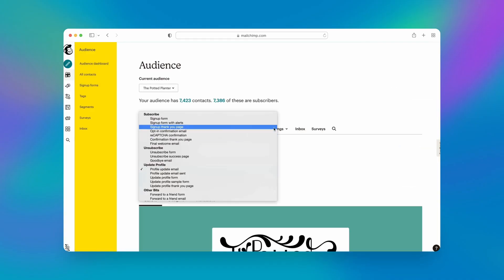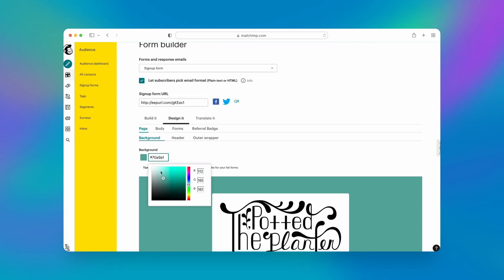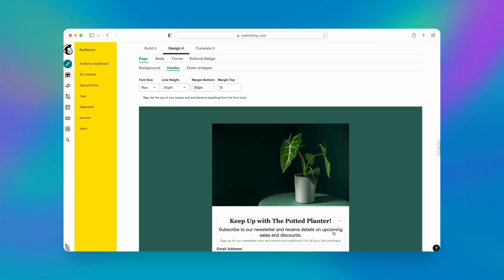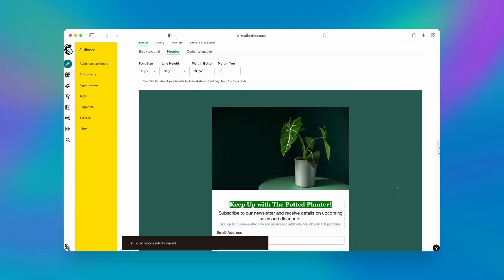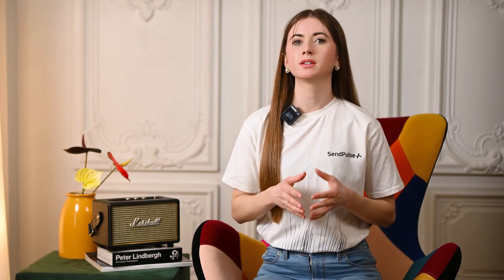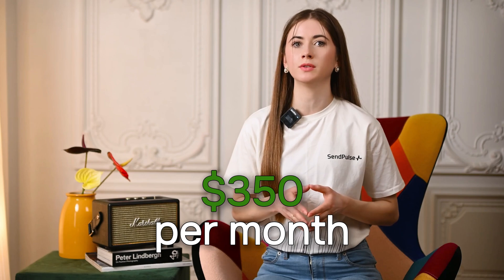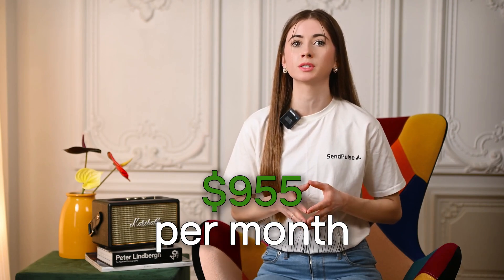MailChimp offers a standard-setting drag-and-drop editor and a diversity of designed email templates. It also provides an all-in-one platform to help users develop and promote their business online, including a free website builder. The premium price starts at $13 per month, but if you have more than 2,000 contacts, it becomes huge, reaching between $350 and $955 per month. Its automation tools also take time to learn, and MailChimp's tech support constantly receives bad reviews for its slow response and poor service quality.